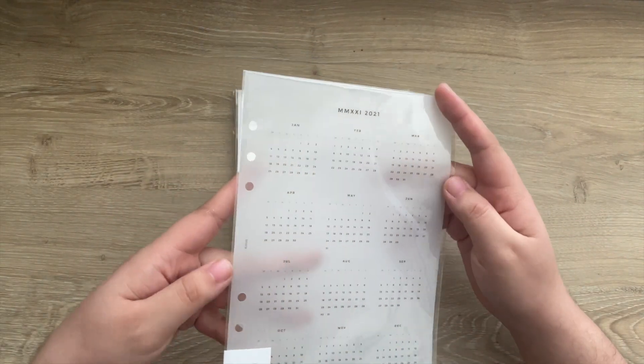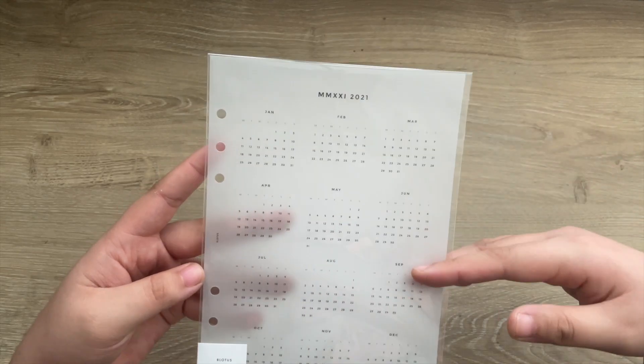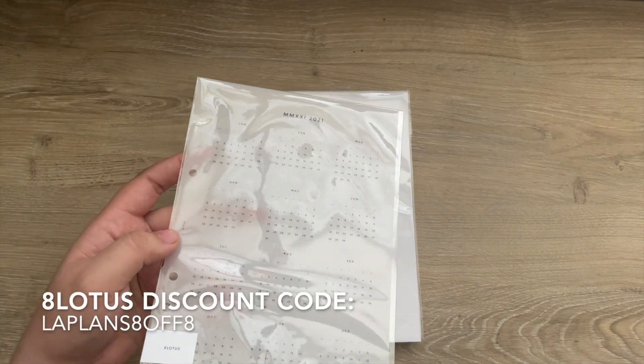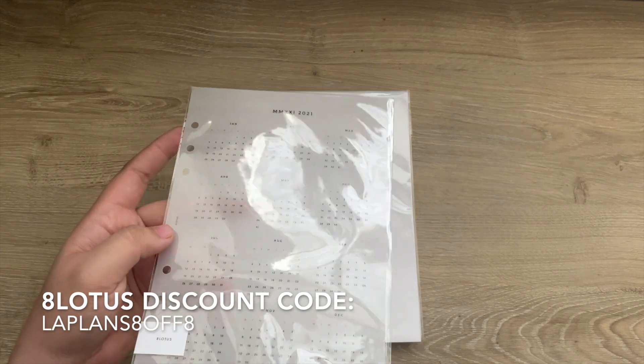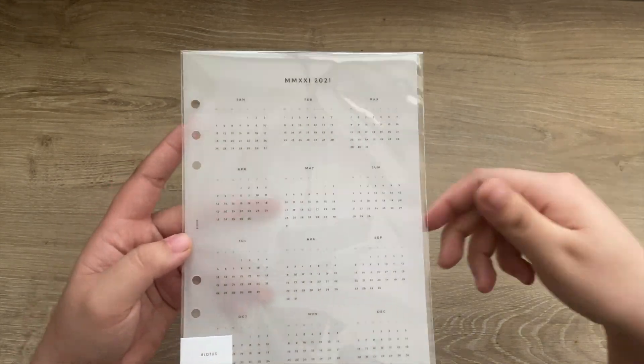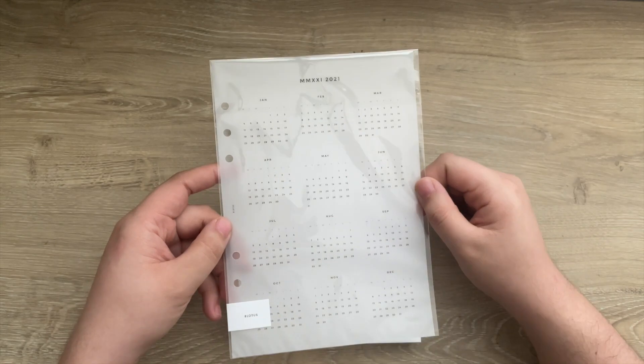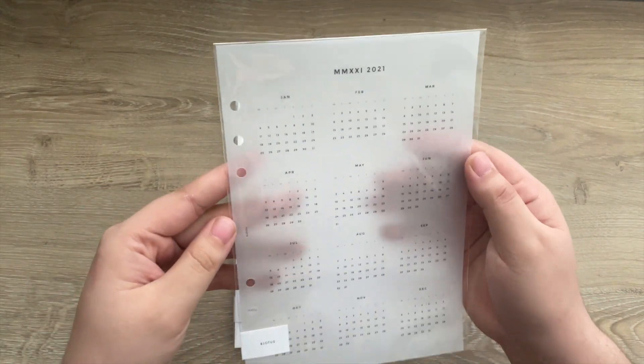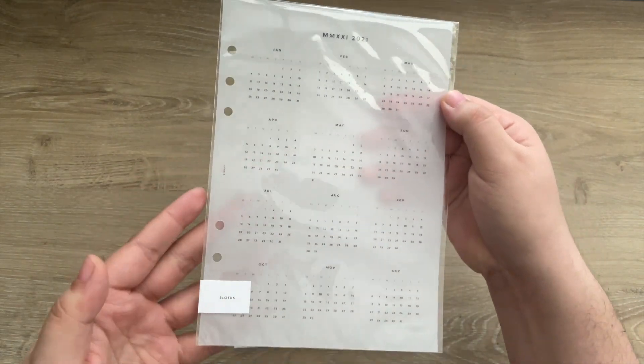First up is the 2021 Vellum Dashboard. I'll have links to everything below, as well as my discount code LAPLANS8OFF8 for 8% off your order of $8 or more. I ordered this and it's going to go in my main agenda when I set up my planner for 2021, but I just wanted to grab it now.